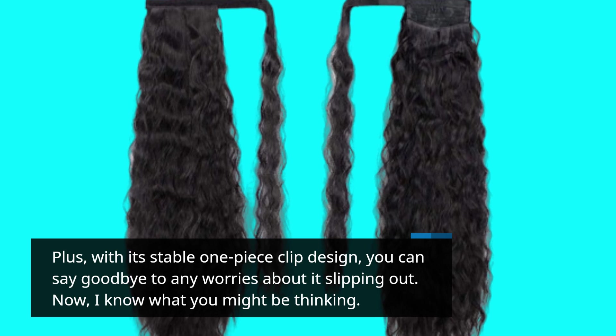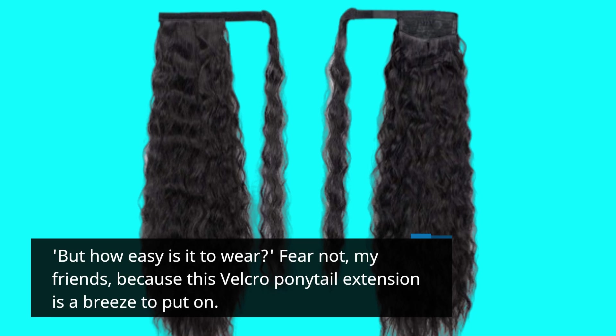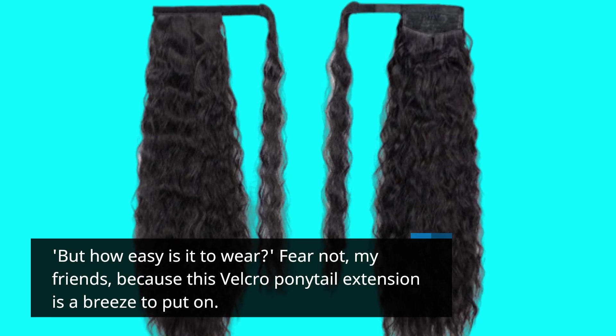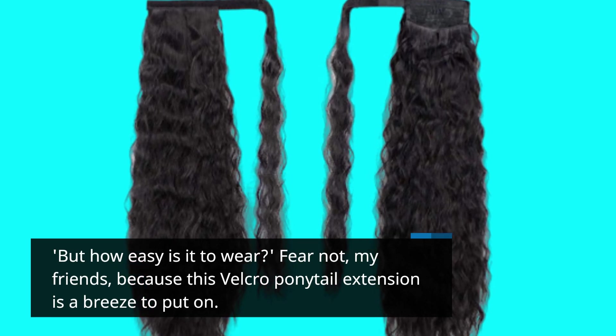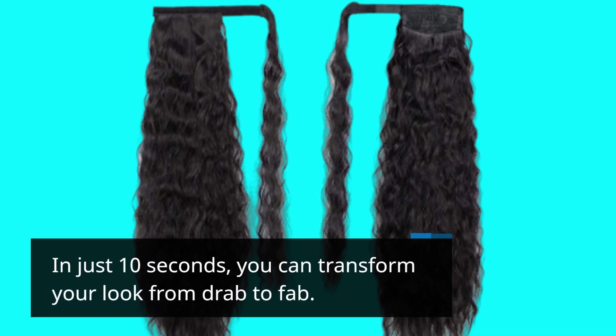Now, I know what you might be thinking — but how easy is it to wear? Fear not, my friends, because this velcro ponytail extension is a breeze to put on. In just 10 seconds, you can transform your look from drab to fab.